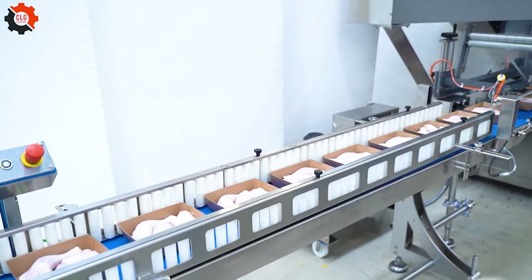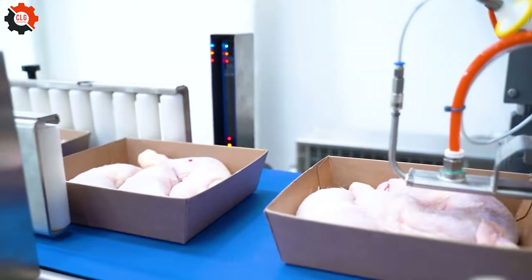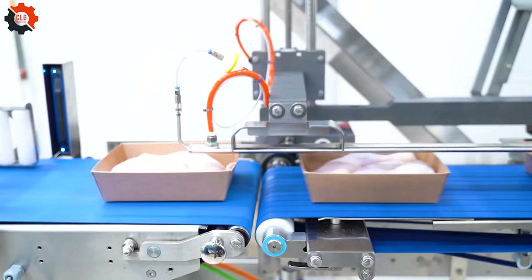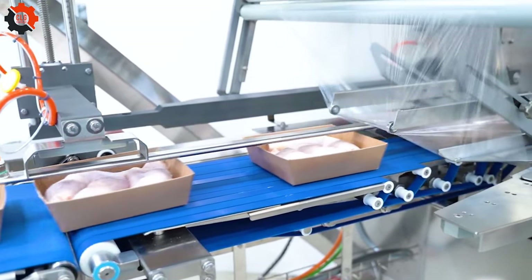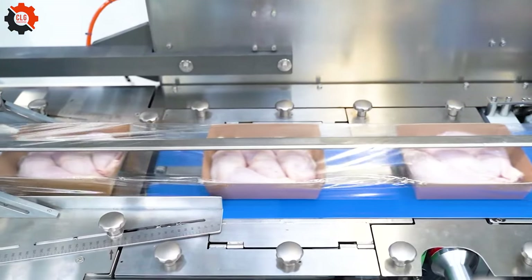Explore the game-changing sustainable flow pack packaging, perfect for chicken cuts, now featuring a cardboard tray. This eco-friendly solution not only enhances product freshness, but also supports your commitment to the environment. Join the sustainable packaging revolution and make a difference today.